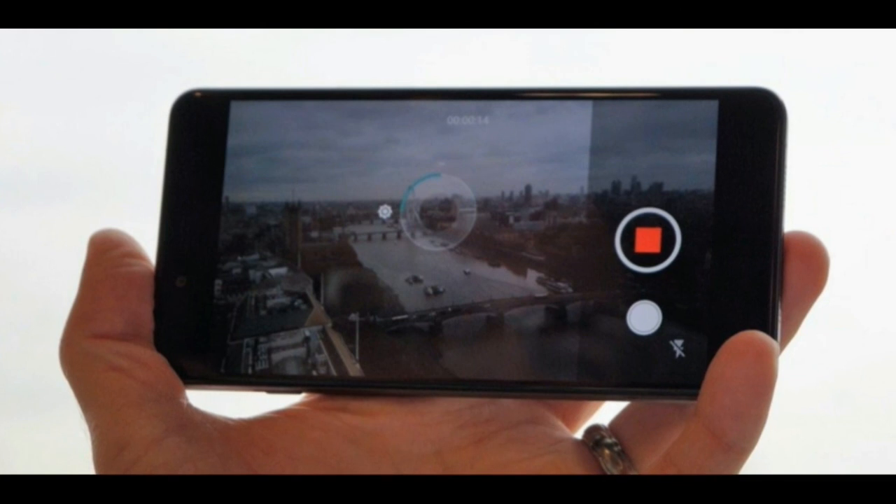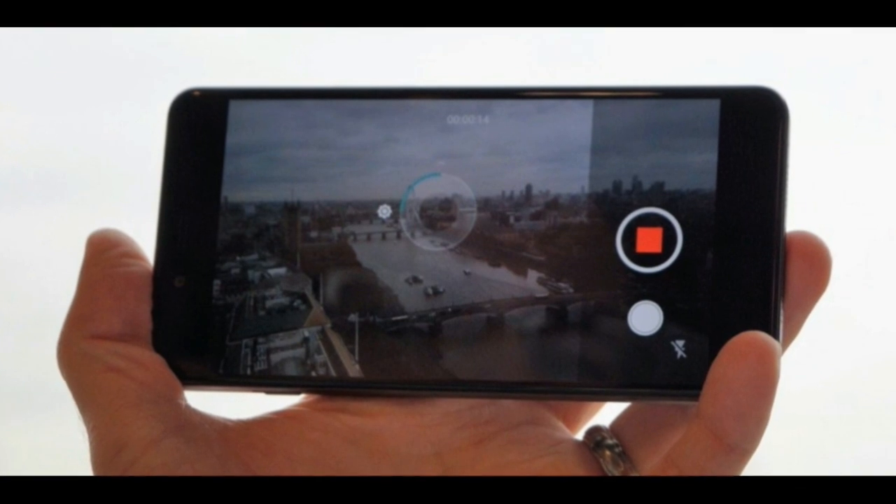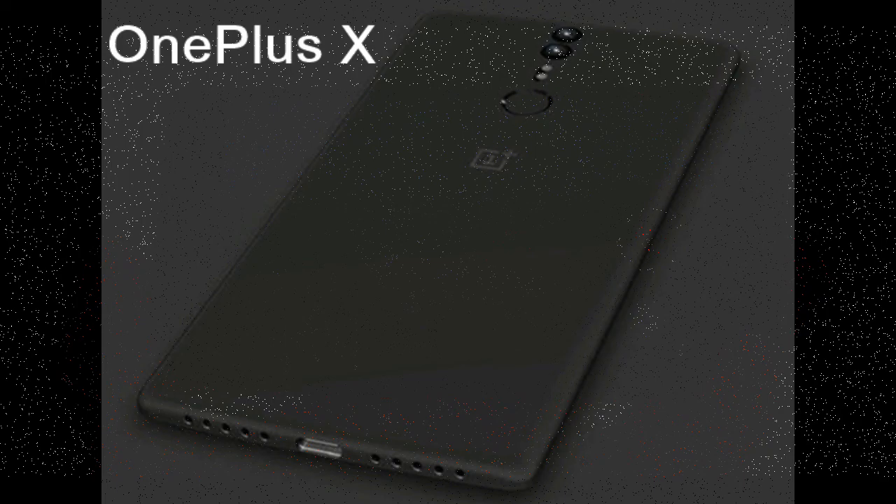Sorry folks — if you want dual SIM and expandable storage simultaneously, this is not the phone for you.